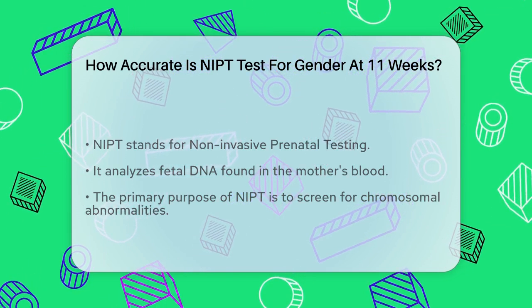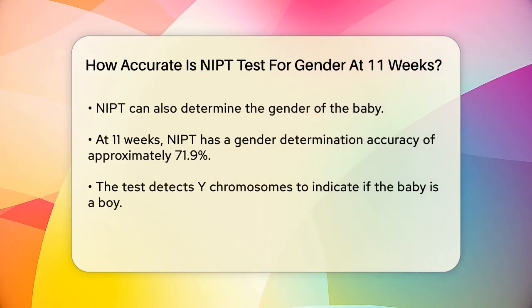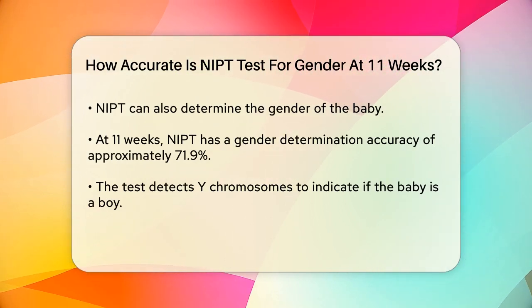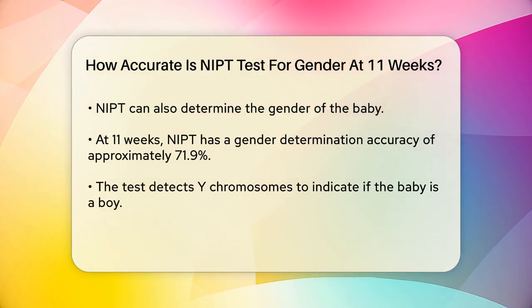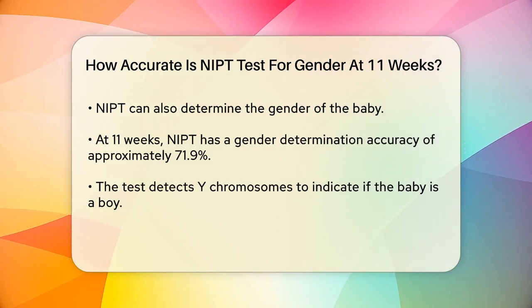At 11 weeks, the accuracy of NIPT for gender determination is quite good, but it's not perfect. The test looks for the presence of Y chromosomes in the blood sample. If Y chromosomes are detected, it indicates the baby is a boy. If not, it's a girl.